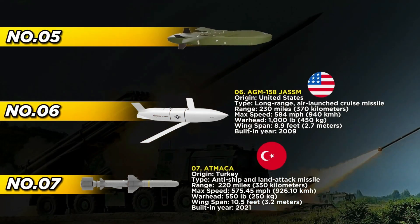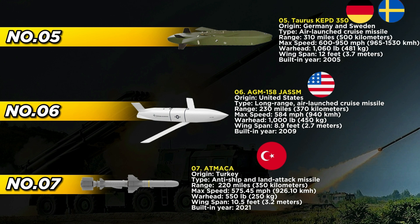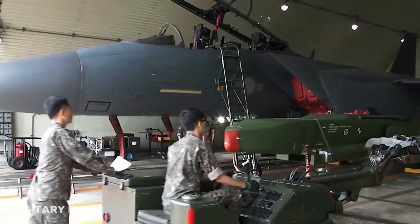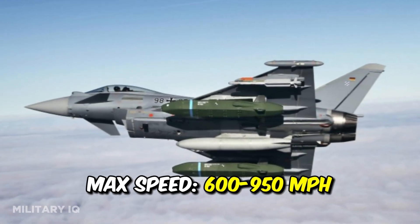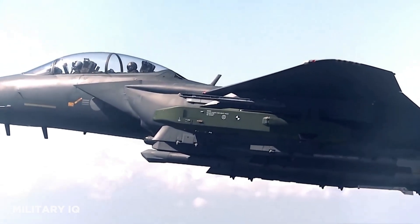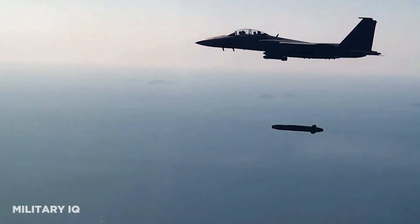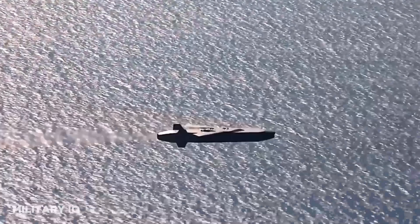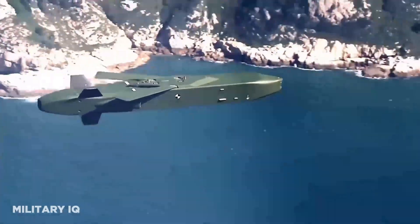A product of collaborative efforts between Germany and Sweden, the Taurus KEPD-350 signifies the culmination of air-launched cruise missile technology, highlighting the synergy of European military innovation and strategic cooperation. First introduced in 2005, the Taurus KEPD-350 boasts an impressive range of 310 miles and a variable maximum speed of 600 to 950 miles per hour. Armed with a powerful 1,060-pound warhead and powered by a Williams P8000-315 turbofan engine, it represents the pinnacle of cutting-edge propulsion technology and lethal striking capabilities.